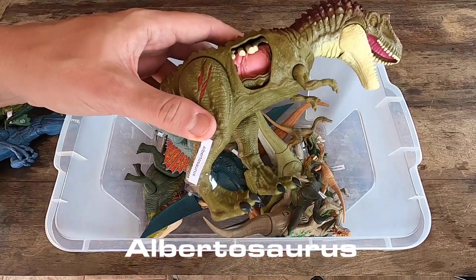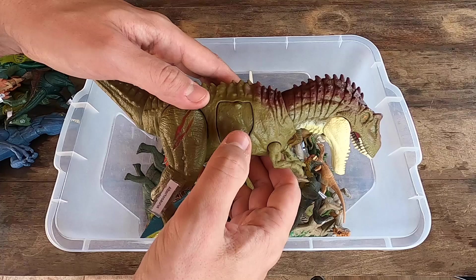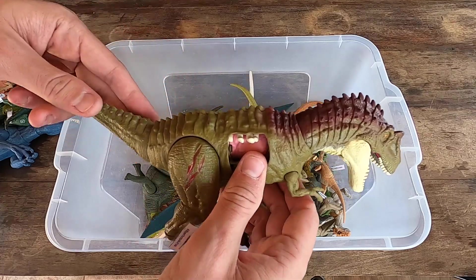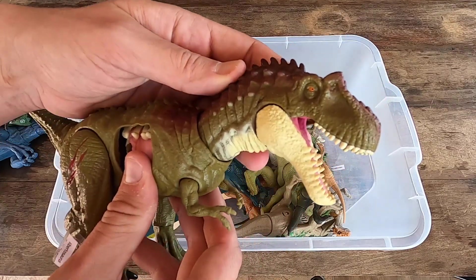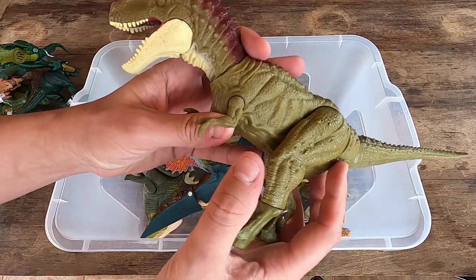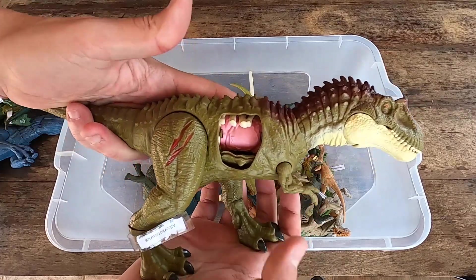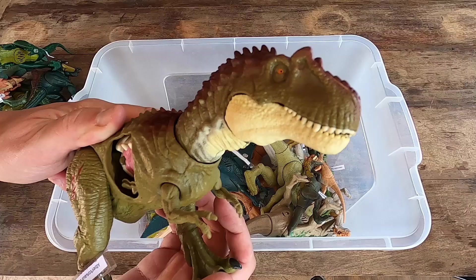We have here Albertosaurus with open body, guys. Look at this — open body and a big head here. What do you think, guys? Really nice. Let's see Albertosaurus in 3D.